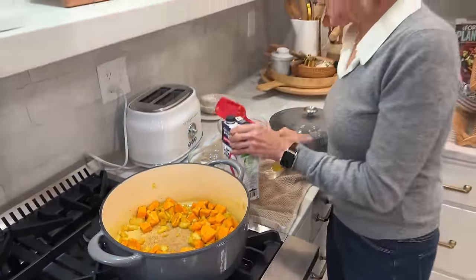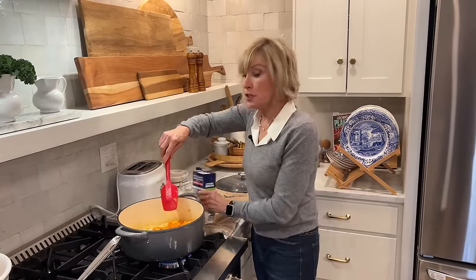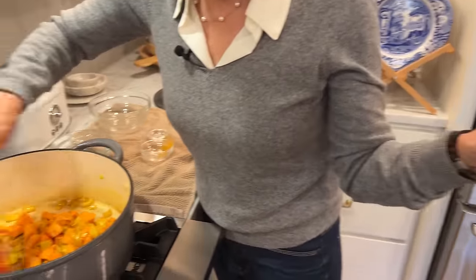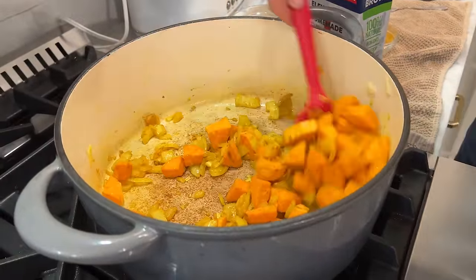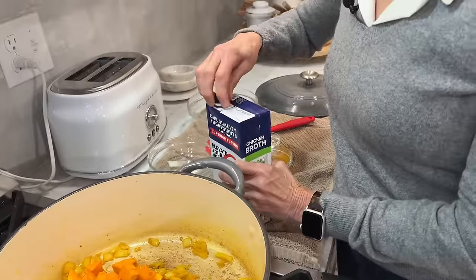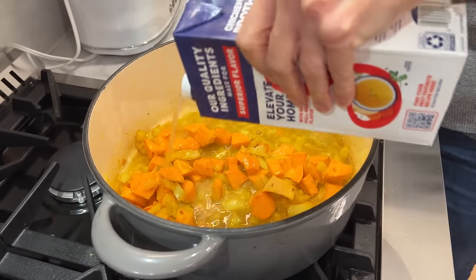The recipe calls for two pans of vegetable broth, but I didn't have any, so I'm using what I have on hand — 32 ounces, or four cups, of chicken broth. Follow the recipe, not what I do — I'm just a pretend cook! Now I'm adding the chicken broth. That is such a satisfying sound.